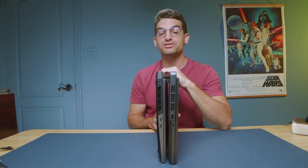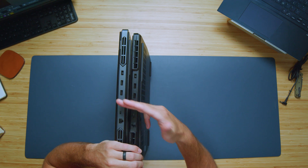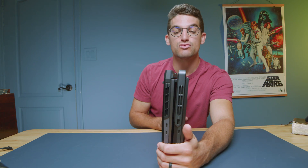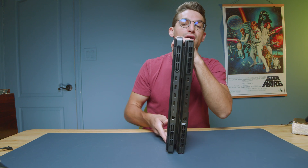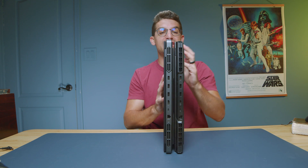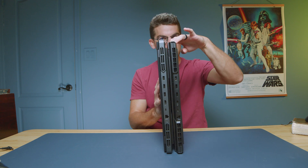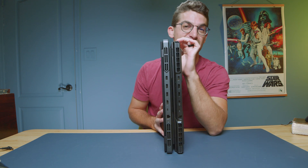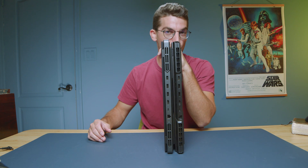On the back panel, we also see the same configuration: power adapter, two USB Type-A's, HDMI, USB-C, and a network port. The biggest difference is that they gave you more USB Type-A's on the 2023 model instead of the USB Type-C's. I personally like the USB Type-C additions — I think they're more practical as we're moving more and more to USB Type-C, and it's a faster port.